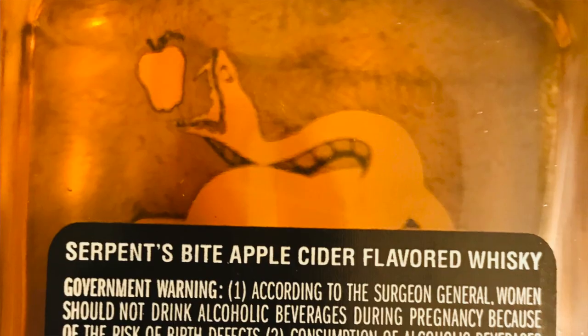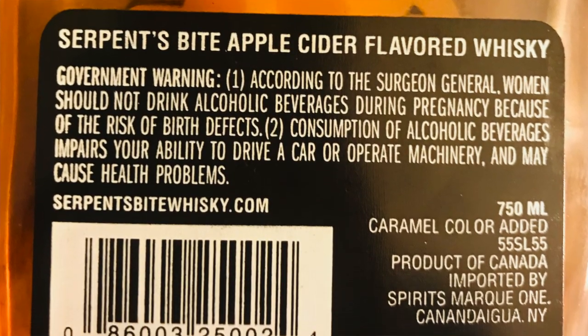The back of the bottle does take you to Canada. The website printed on the back takes us nowhere. The only thing I was ever able to find was other reviews and places to sell it. All the reviews we looked at were positive. I like apple cider. I do too, especially hard apple cider. I wonder how this tastes warm. There's nothing else to say about it, so let's give it a shot.